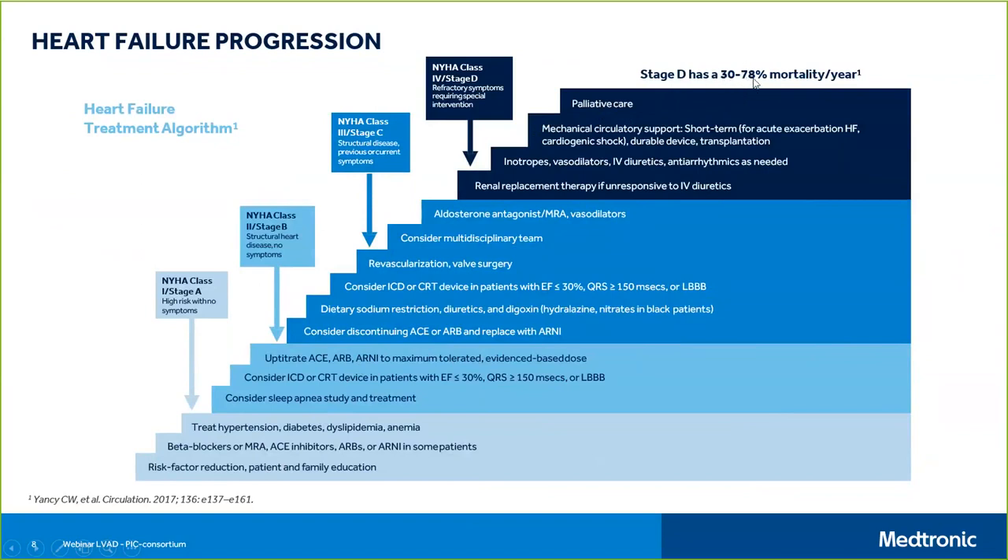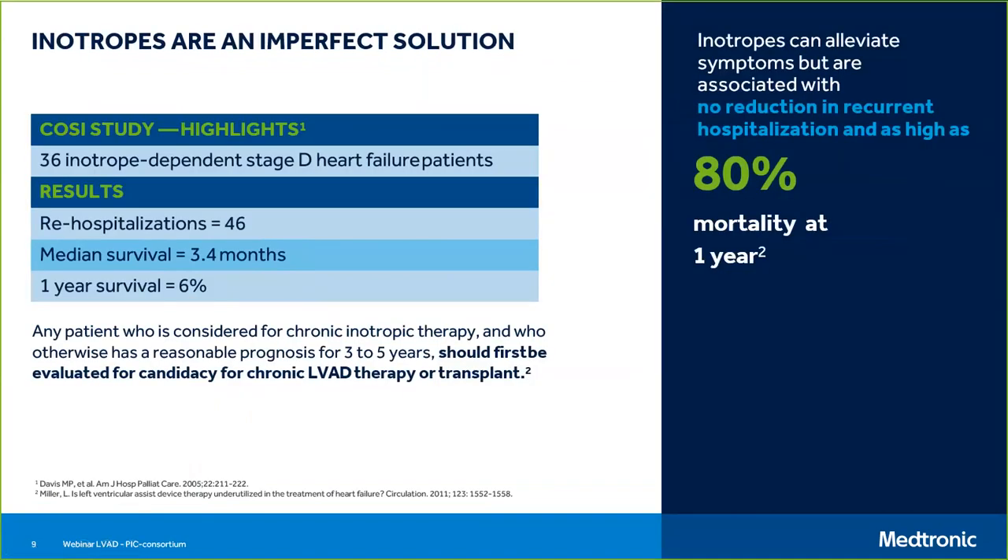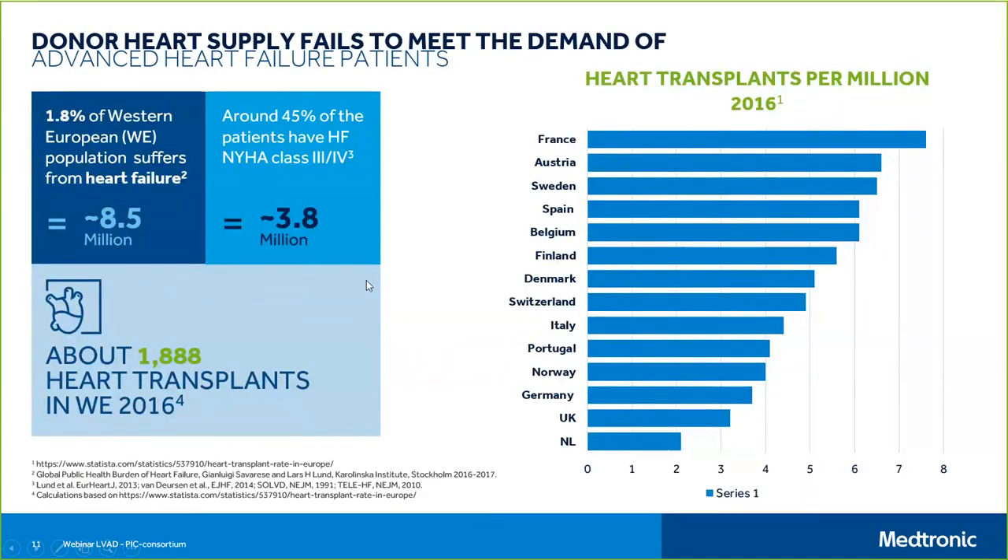Stage D has up to 80% mortality in a year. Inotropes are an imperfect solution — studies show that inotropic therapy using sympathomimetic drugs like dobutamine increases cardiac contractility, but this comes at a cost. The efficiency of the heart — pump function divided by oxygen consumed — falls into an inefficient range, which then leads to quicker death than not giving the inotropic therapies.